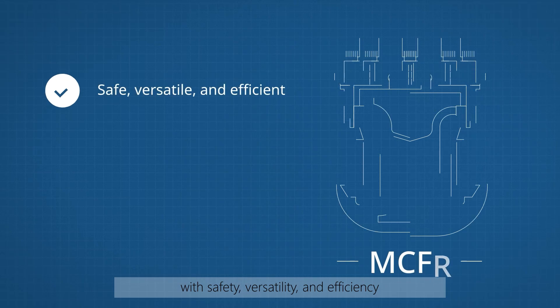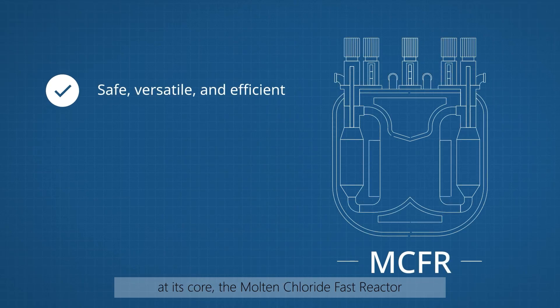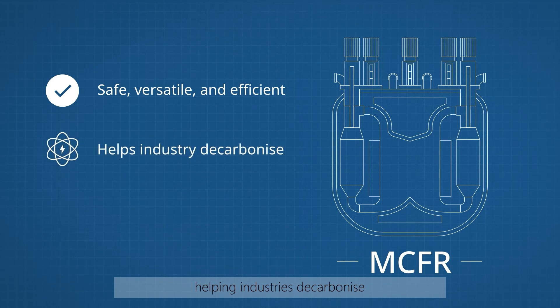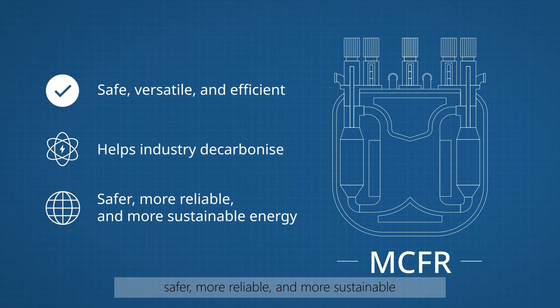With safety, versatility and efficiency at its core, the Molten Chloride Fast Reactor is a leap forward in nuclear technology — helping industries decarbonise and shaping a future where clean energy is safer, more reliable, and more sustainable.